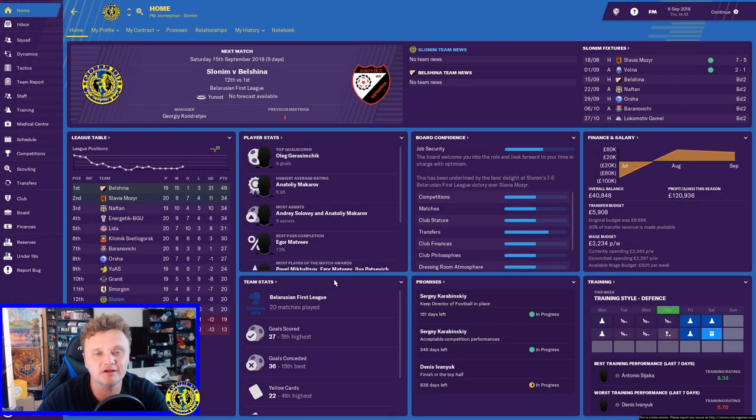Hey, what's up everyone, Journeyman here and welcome back to A Journeyman Journey. Today is chapter number one, part two of our epic adventure. In today's episode we're going to take on top of the table Belshina, and if we get time we'll also take on Naftin as well — lots of changes to the club.